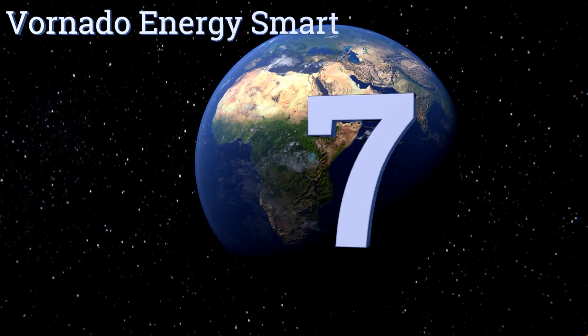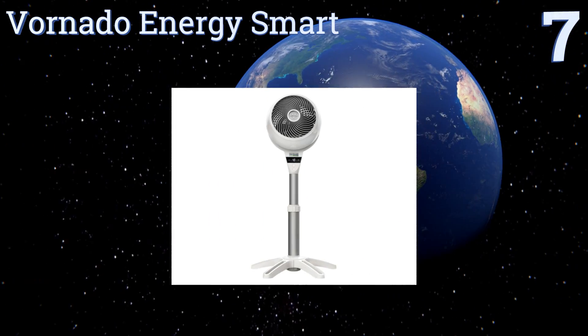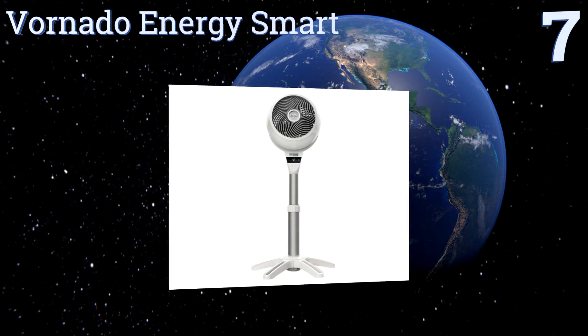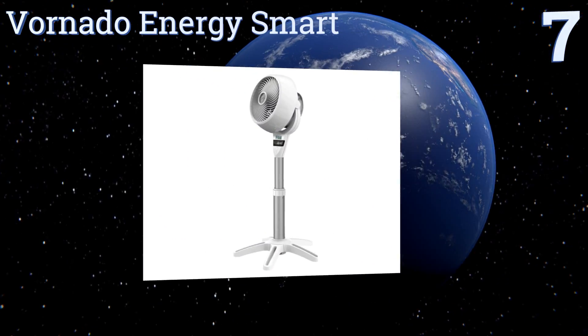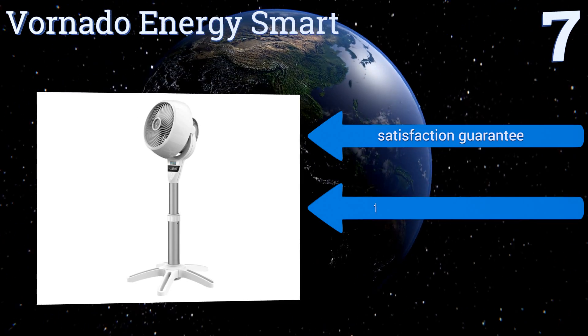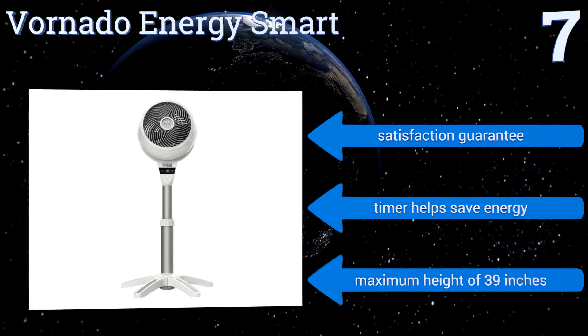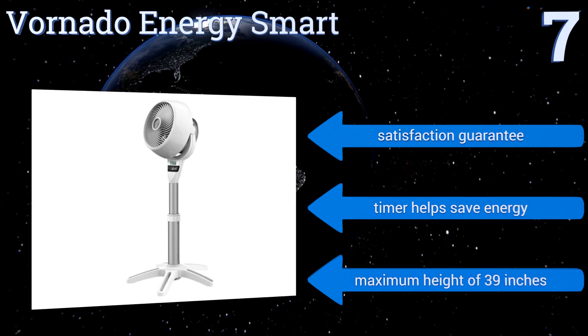At number seven, great for anyone especially fussy about the temperature and airflow in their home, the Vornado Energy Smart comes with an impressive 99 settings so you can rest assured you'll find the perfect mode to suit your preferences. It also comes with a satisfaction guarantee and a timer that helps you save energy. It has a maximum height of 39 inches.